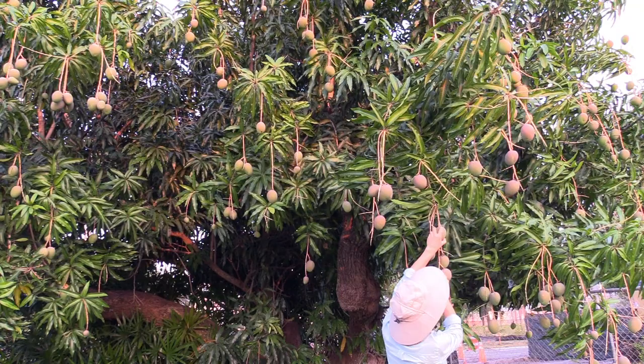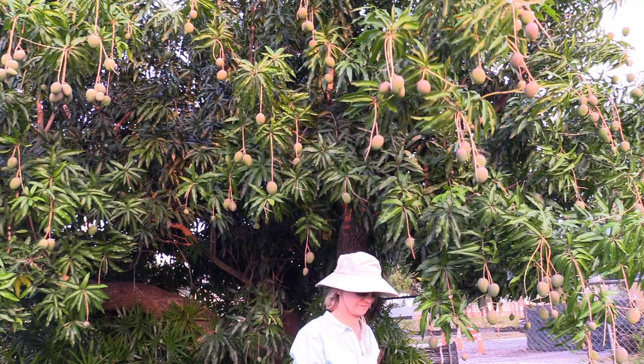Even that one is so small — it's only going to get bigger. You might want to take that off the tree later.